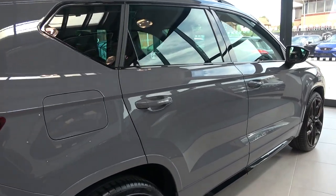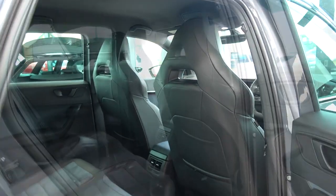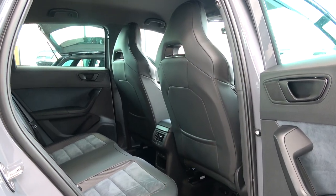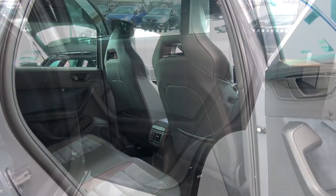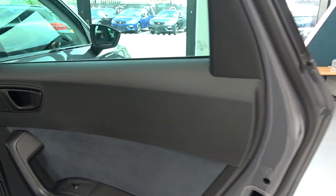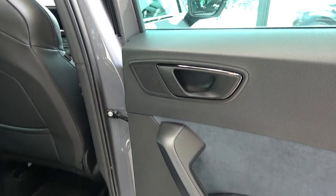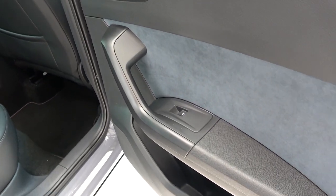Now we've finished in the front, we can move to the rear. Starting with the doors, we find a similar design to the front, with the opener at the top, but now with a speaker, blue Alcantara upholstery, and a single control for the window, with open storage and another speaker below.